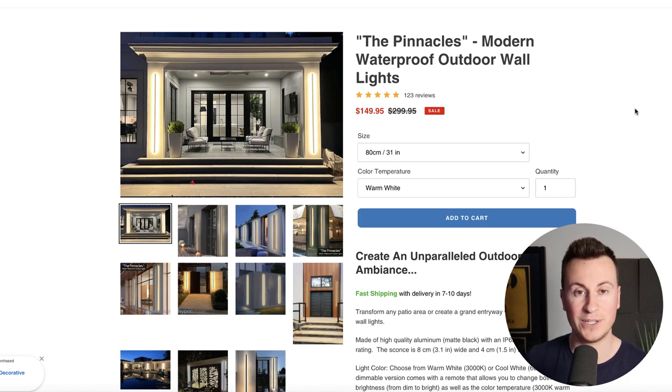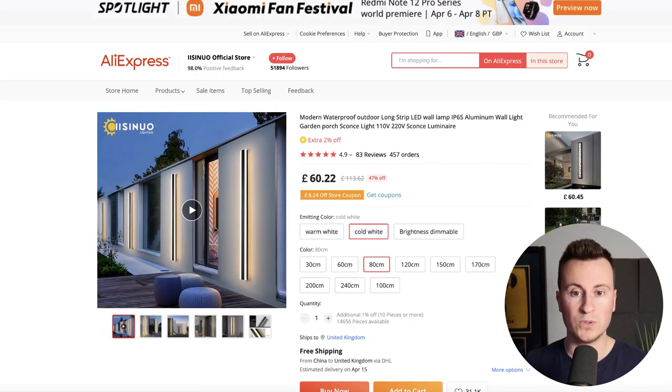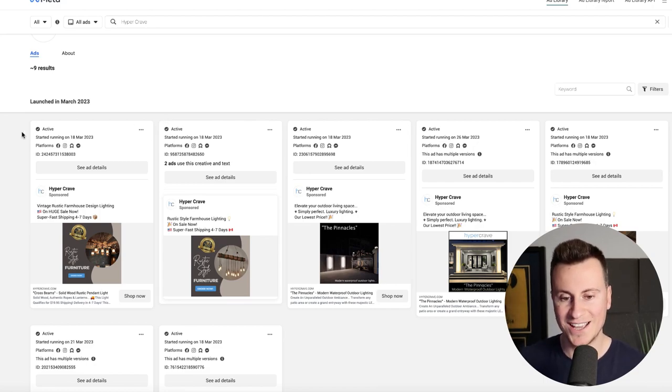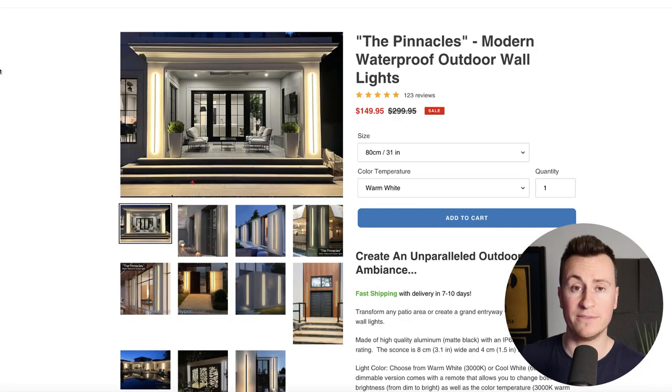With that being said, I'm going to wrap the video up. We've covered all the key points — the business for sale, the numbers, the daily running time, how much money it's making, the best-selling products, where to source them, and how to advertise them. If you've enjoyed the video and found any value, I'd really appreciate it if you subscribe to the channel. Any comments, questions, or video suggestions, put them down below — I will see them and get back to you. Thanks guys, I'll see you in the next video on Wednesday.